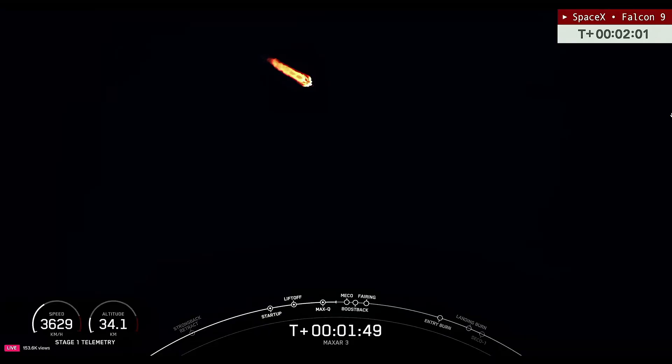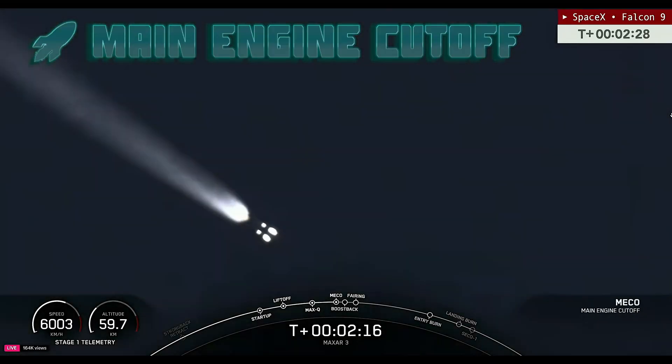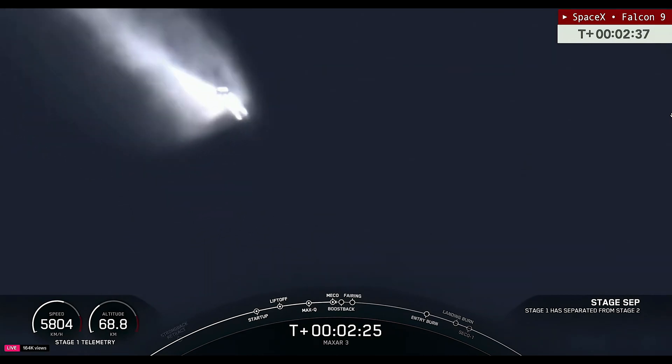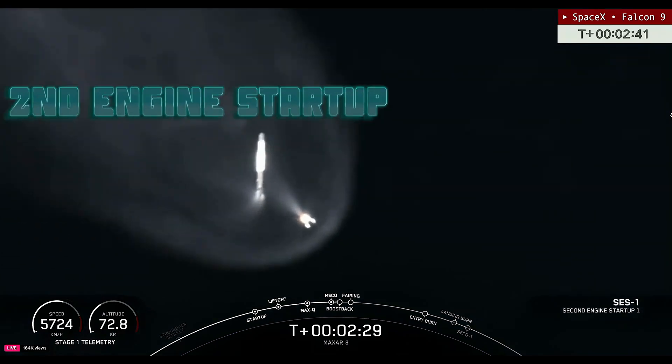The birds flew right there. There's the rumble. Lots happen at once here — we have main engine cut off, first stage separation, and second engine start up.